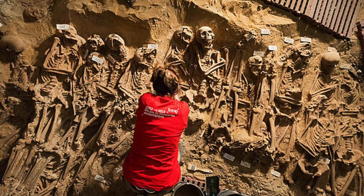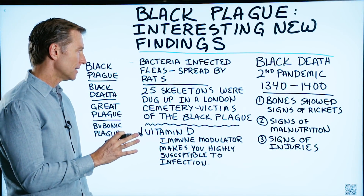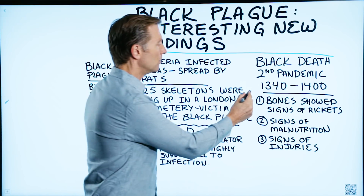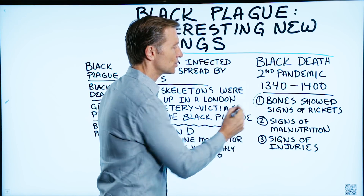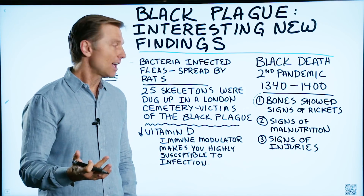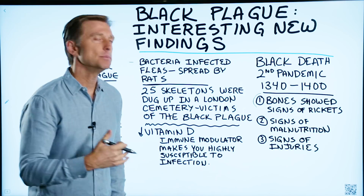Recently, there were 25 skeletons which were victims of the Black Plague found in a London cemetery. Here's what they found: the bones of all 25 victims showed signs of rickets. What is rickets? That is a severe vitamin D deficiency.